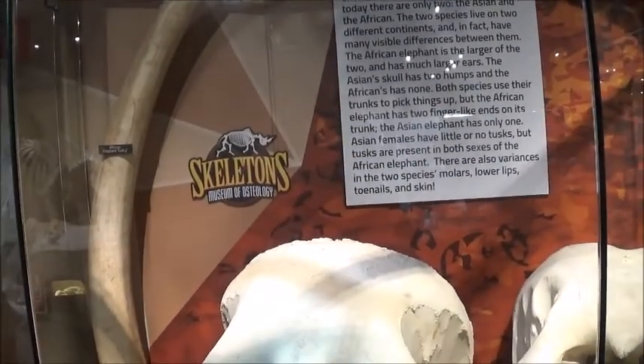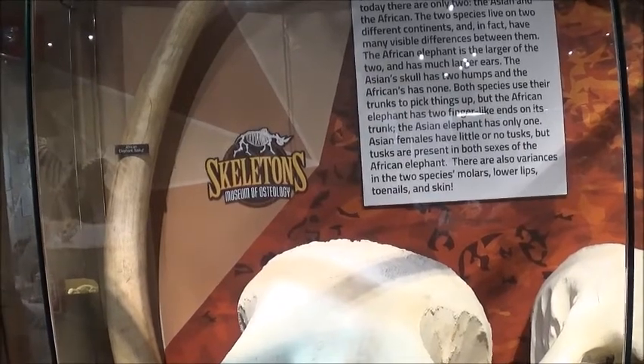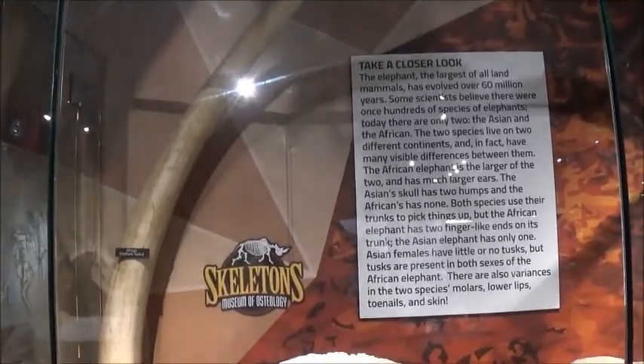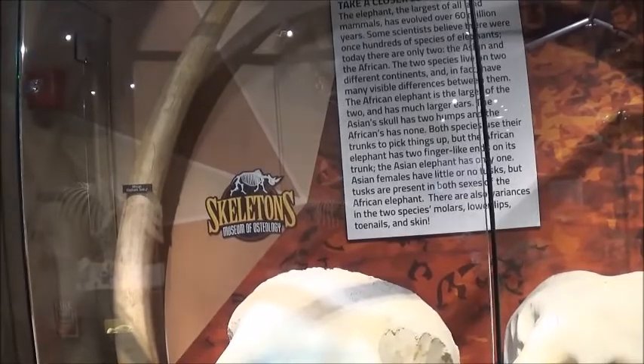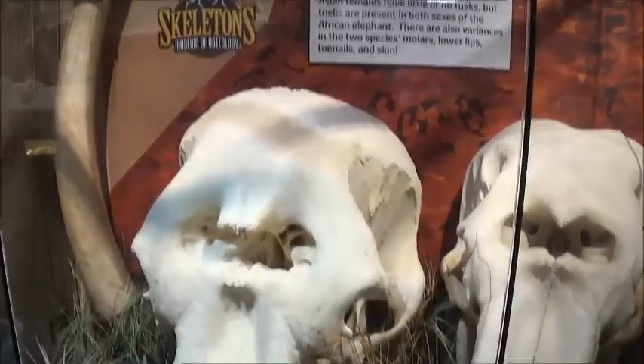Some science believes there were once hundreds of species of elephants. They evolved over 60 million years. Now there are only two species of elephants — the Asian and African elephant — and they live on two different continents. The African elephant is larger of the two and has much larger ears. The Asian skull has more humps and the African has none.